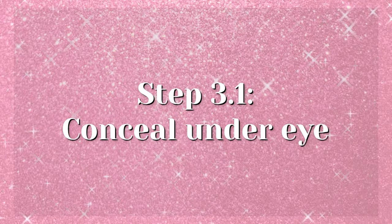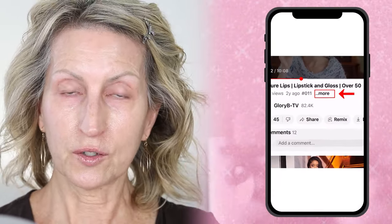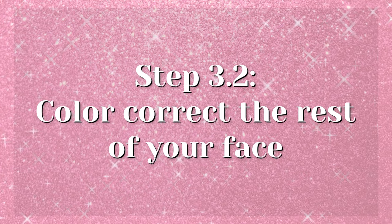Now I'm tackling my dark under-eye circles and tear troughs. I'm starting with my Pixie by Petra under-eye corrector — you can use it anywhere on your face — and a concealer brush. All products are listed in the description box below the video. I'm applying it and then smoothing it out with my finger, not pressing hard. I'm putting some in the inner corner of my eye as well. I like to color-correct first and then put foundation on top.